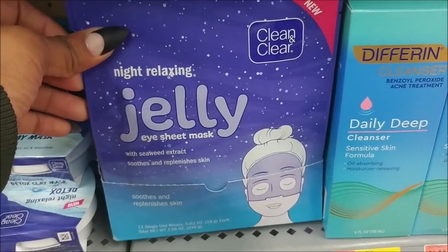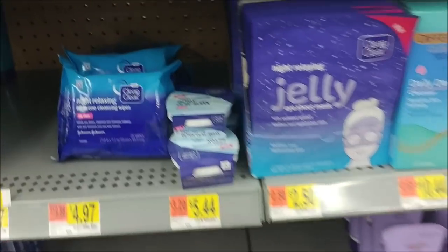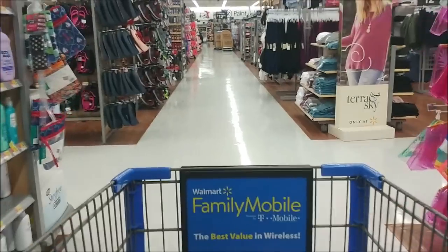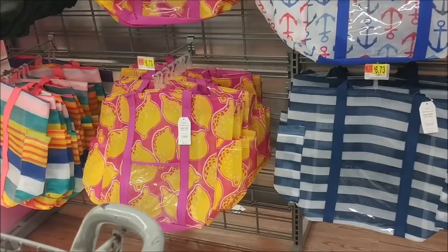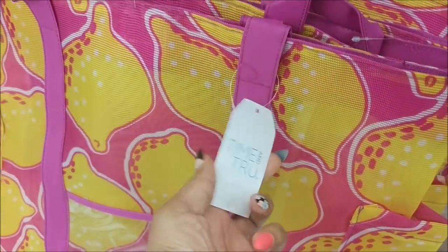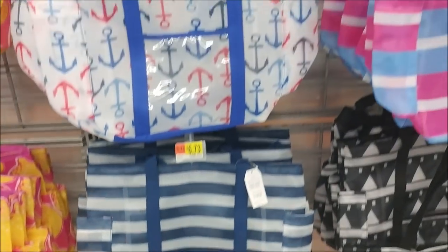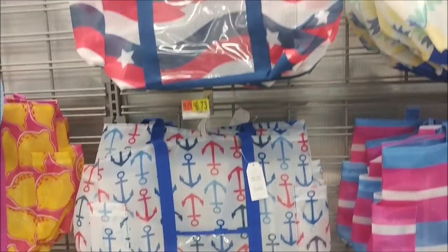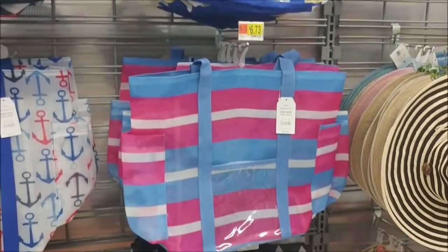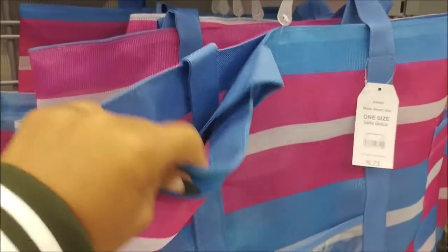Interesting — by Clean and Clear, I didn't even know they had masks. Oh look at these bags! Mesh beach totes for $6.73 — one has lemons on it, so cute. You've got the anchors and I am loving the pineapples. That's a pretty big bag for $6.73, that's not bad at all.